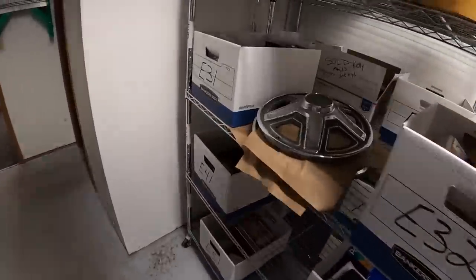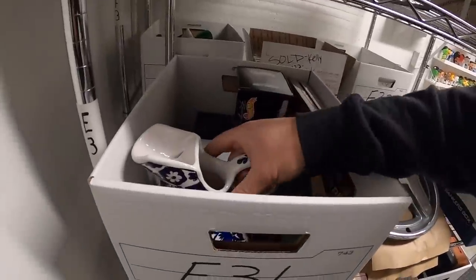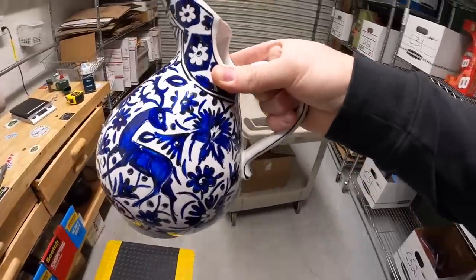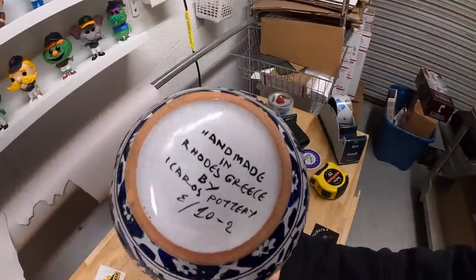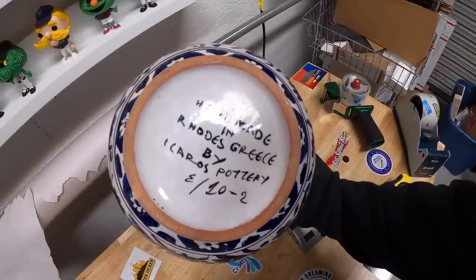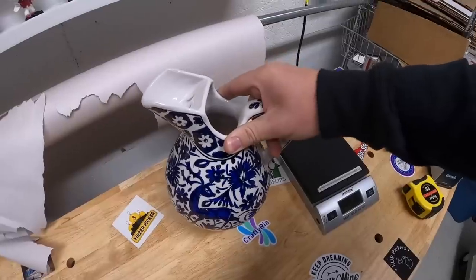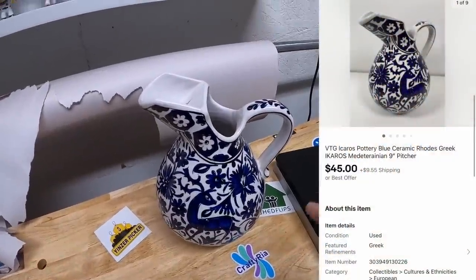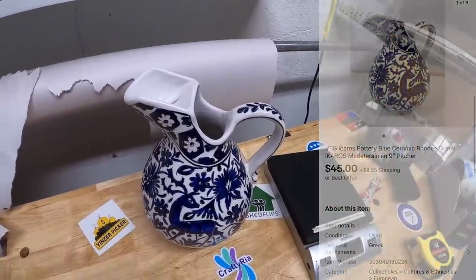Last item shipping today is in bin E31 — a really cool picture I got from the eBay store buyout. It has an awesome look to it, and on the bottom it says handmade in Rhodes, Greece by Icaros Pottery. I had this listed for around $100 because there weren't a lot of comps. I sent out a best offer of $45 plus shipping, and a viewer named Cassie accepted. Cassie says she came across my videos through shed flips and has really been enjoying them. Thanks for the offer, Cassie — I'm glad you like the videos!